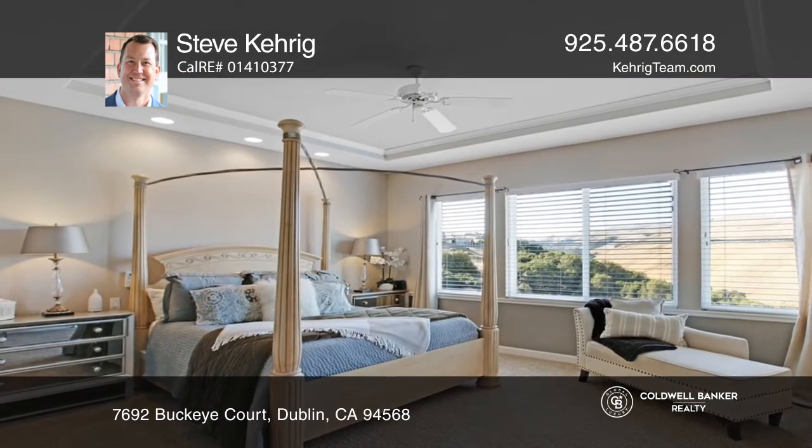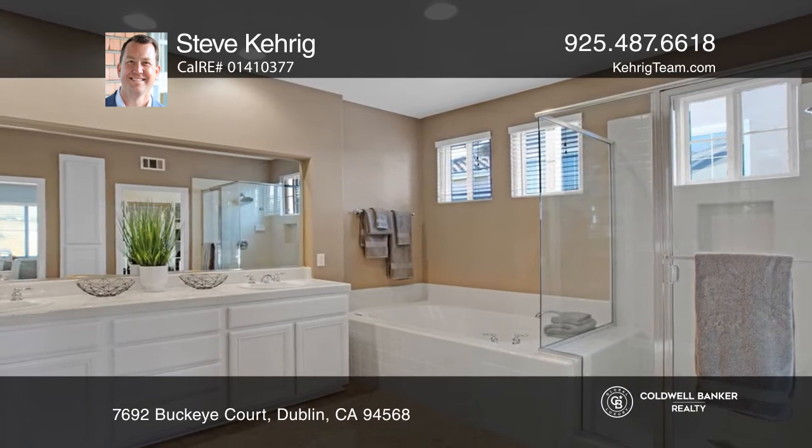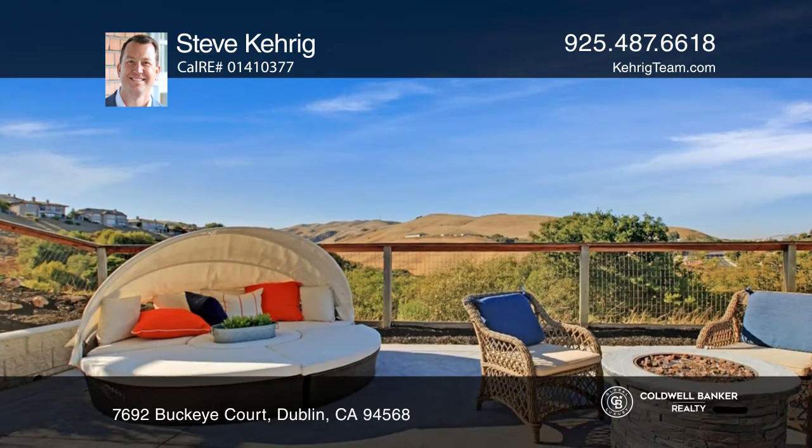Featuring KitchenAid stainless steel appliances and a huge pantry. The oversized master bedroom contains a beautifully appointed bath and dual walk-in closets.